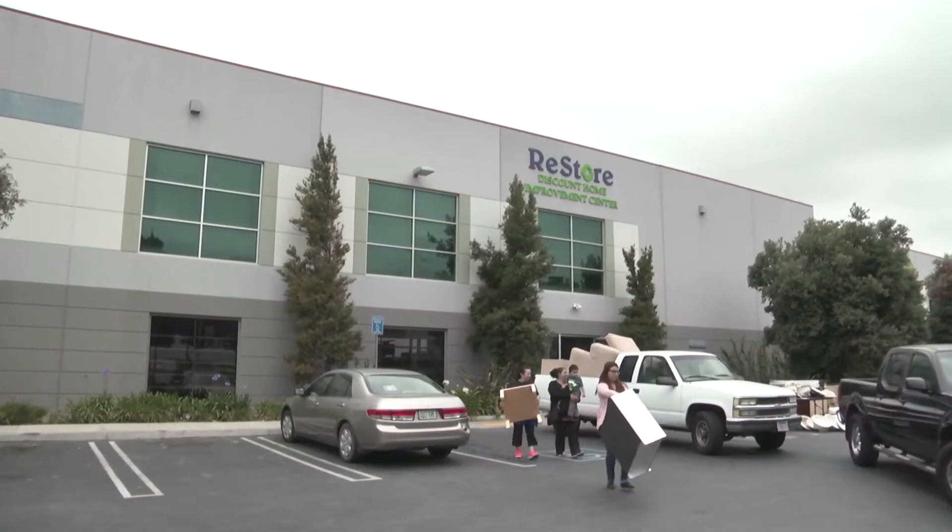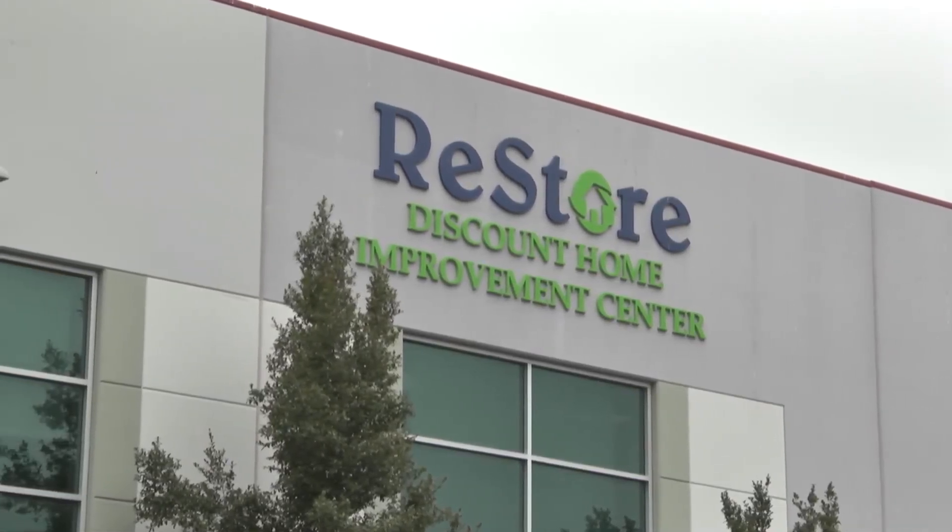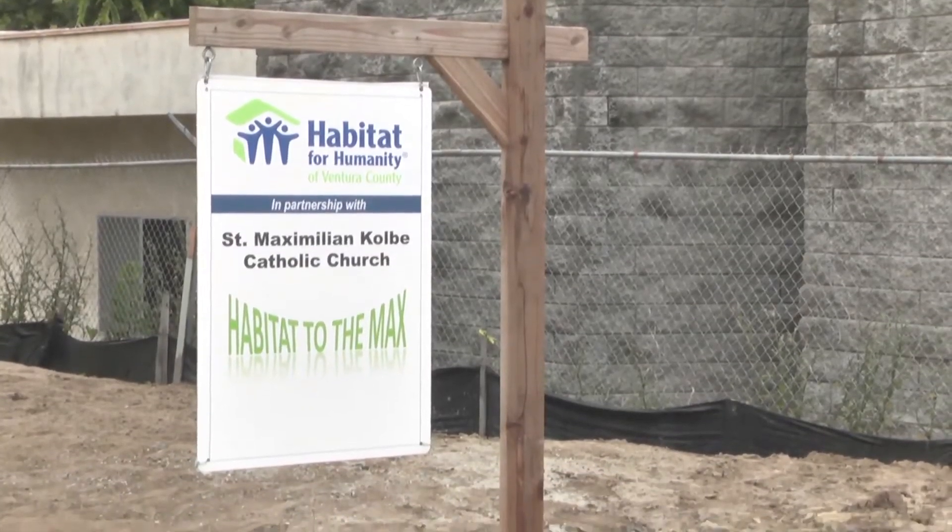Wendy mentioned that all the money and income the store receives goes to funding the building of Habitat for Humanity low-income homes in Ventura County.